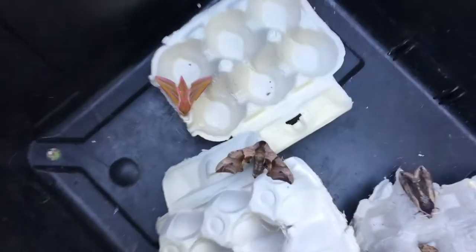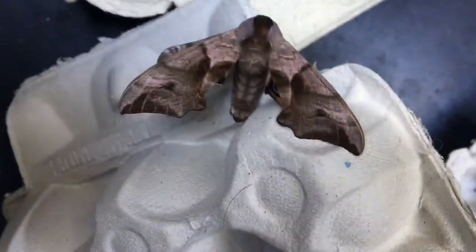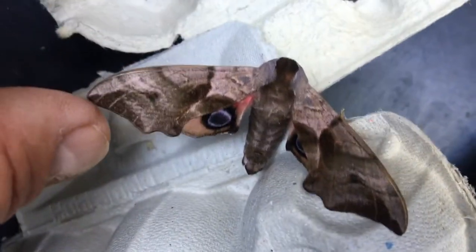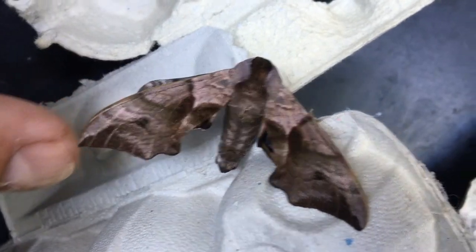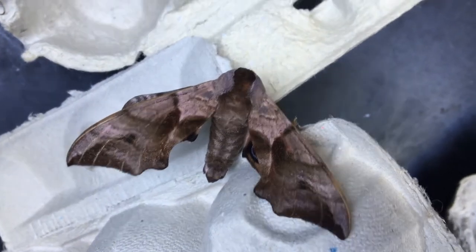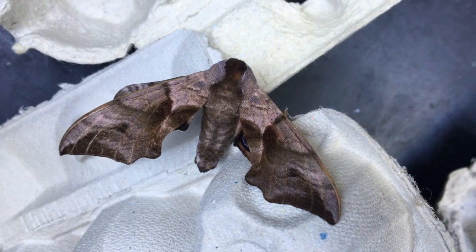Let's have a look in the box. This beauty here is called an eyed hawk moth. If I just very gently move its wing - can you see? Very gently. That's why it's called an eyed hawk moth, because it has that eye patch underneath. It looks a little bit like a poplar hawk moth.